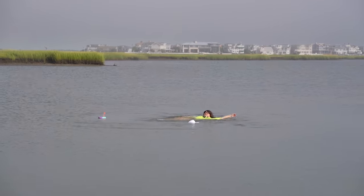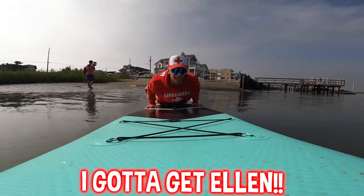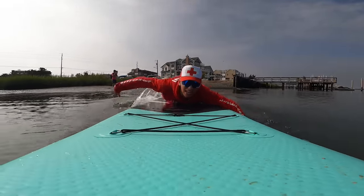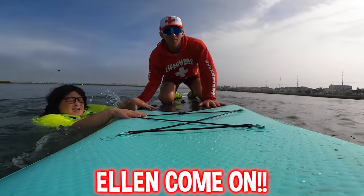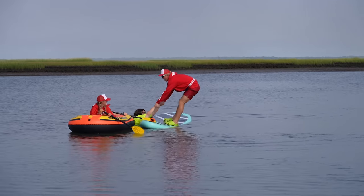Help, save me! Let's save Ellen, come on! Sharers, we gotta get Ellen - hop on, hop on, come on, let's go!